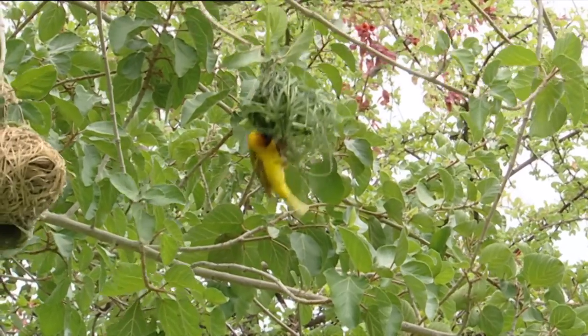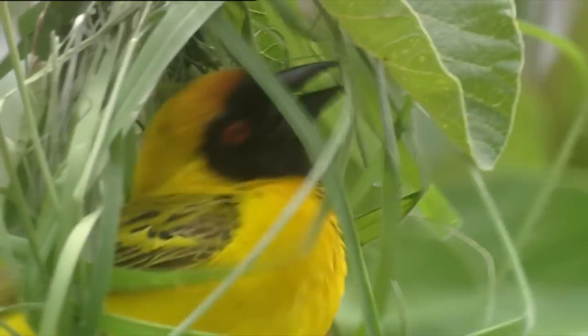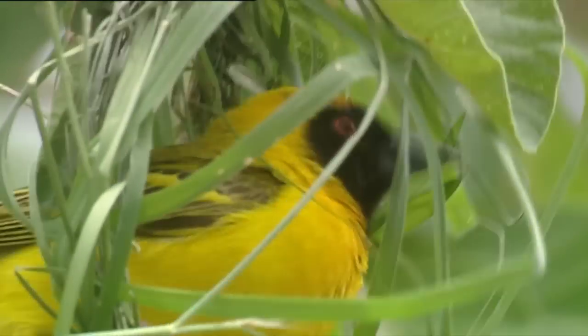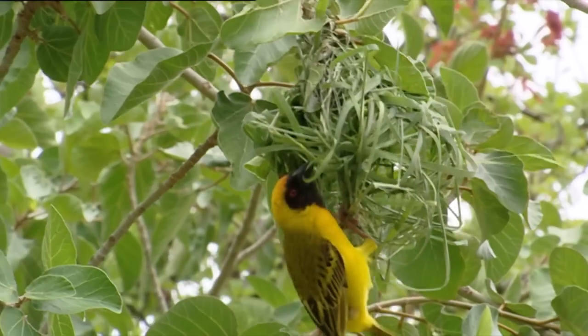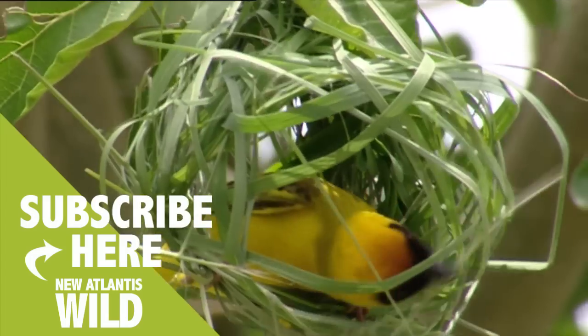Before the watchful gaze of a new female, our weaver works with its beak, trying not to disappoint her. And you must agree that keeping its balance in these conditions is admirable. After many trips and threads put in place, the nest begins to take shape.